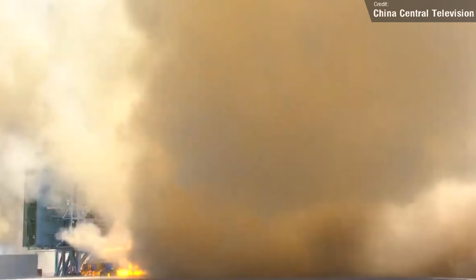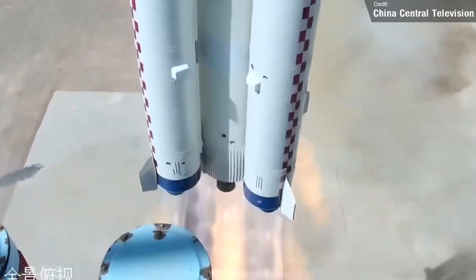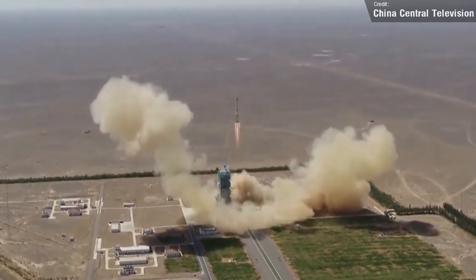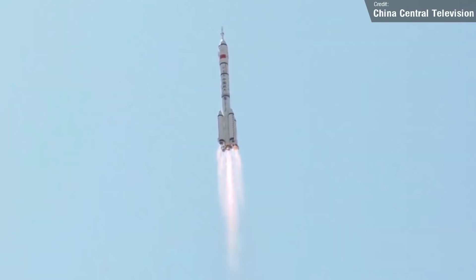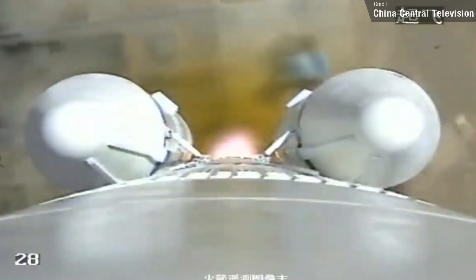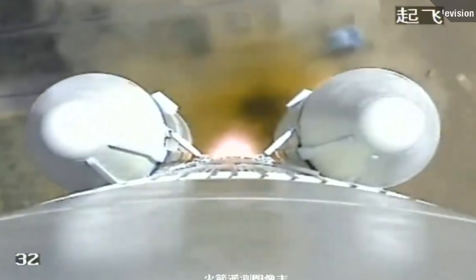The other Chinese launch happened on Sunday. This was a Long March 2F, which is effectively a very similar rocket to the Russian Soyuz. On board was the Shenzhou-14 crew: Taikonauts Chen Dong, Liu Yang, and Kai Zuzi. This is the third crew of three Taikonauts to be sent to the Chinese Space Station, and the second long-duration mission to the station, with the crew expected to spend 180 days on board.